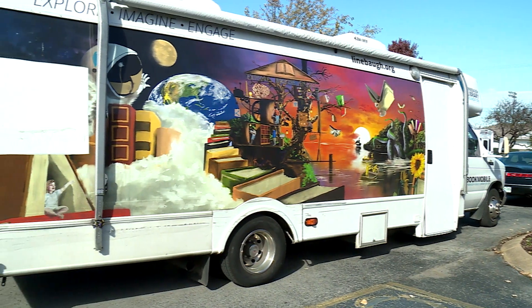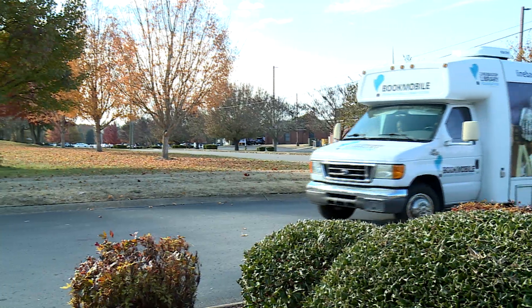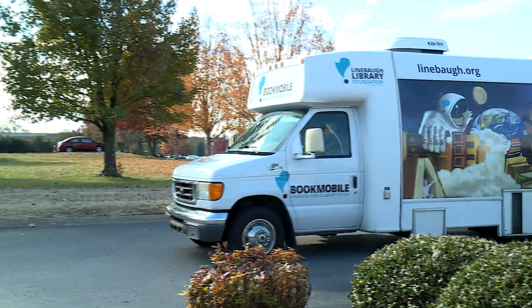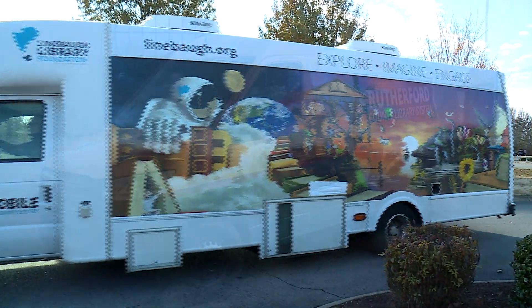The Rutherford County Library System took over the previous bookmobile in 2004, and it served the community for almost 20 years. It was a wonderful bookmobile, and it was serving us really well — right to the end it was doing a great job.